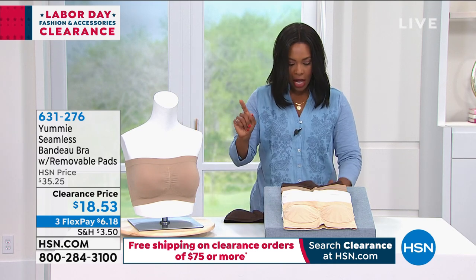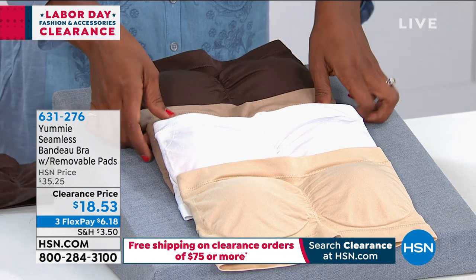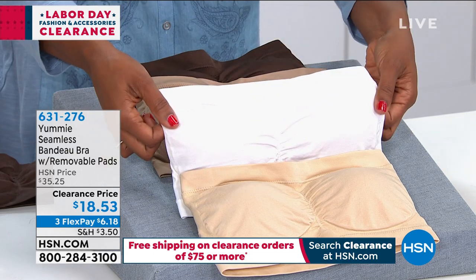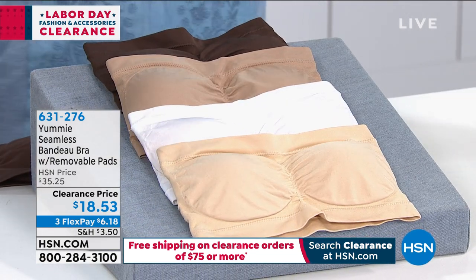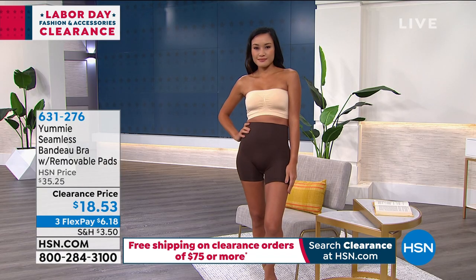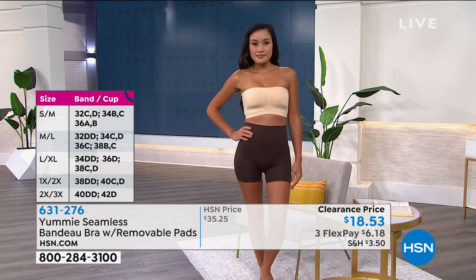All you're doing today is choosing your color. We've got it in coffee bean, which is the deepest brown option. We have it in almond, which is the most limited — we only have 250 of these available in almond. We also have it in white and in frappe. Size-wise, these are ordered as double sizes because they're not your traditional letter and number. So you order a small/medium, a medium/large, a large/extra large, a 1X/2X, or a 2X/3X.